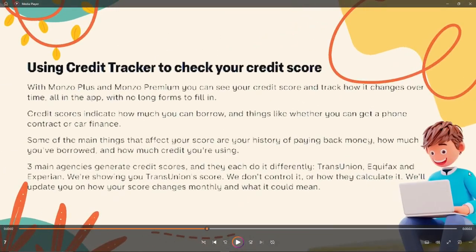So basically, how to check it — first things first, you need to know what are the things that can affect or reflect your score. Such things are paying the money you owe on time, or borrowing money properly.